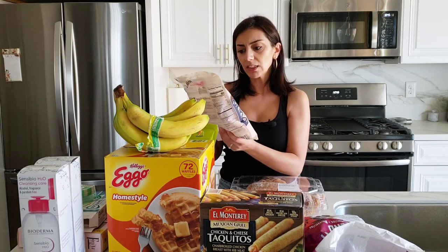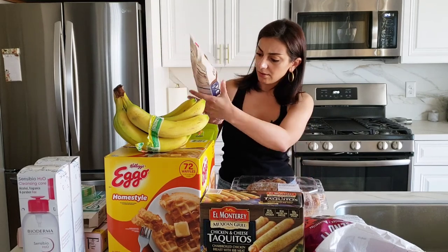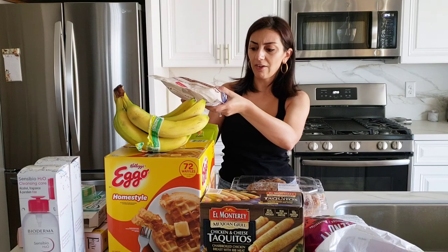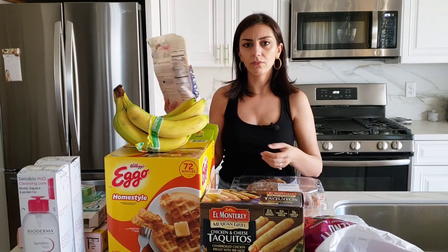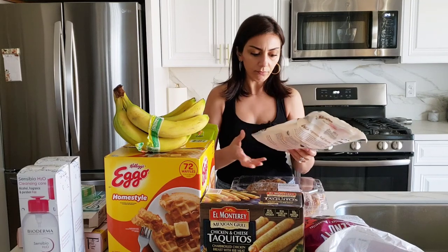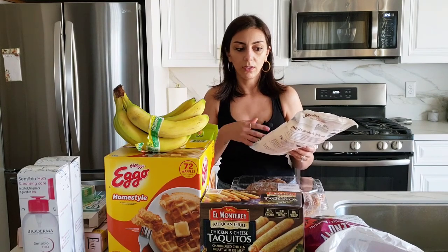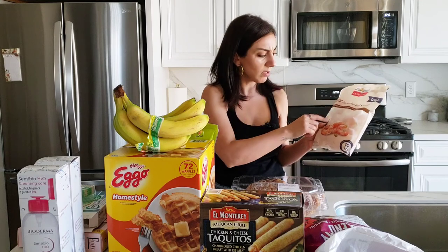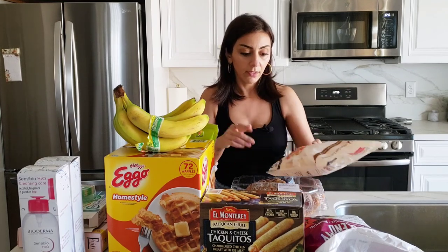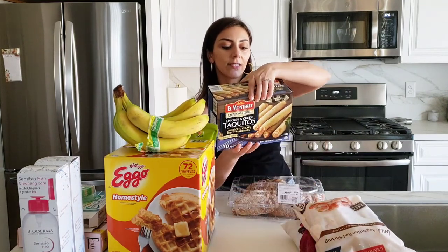I always wanted to try frozen shrimp. This one is cooked, peeled, and ready. It was quite expensive — about a pound and a half for around fifteen or sixteen dollars. They're a good size. I'm excited to maybe sauté them, or something — I always want to buy shrimp but never do. It says raw but it looks kind of cooked, maybe steamed. We'll figure it out.